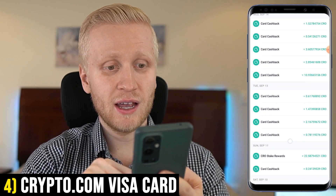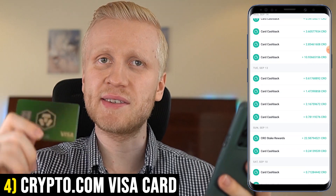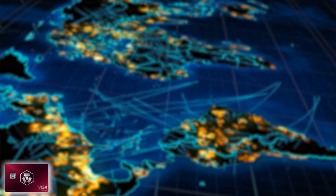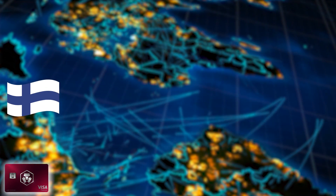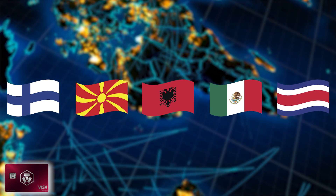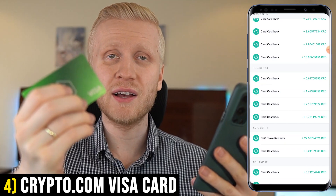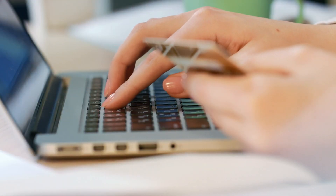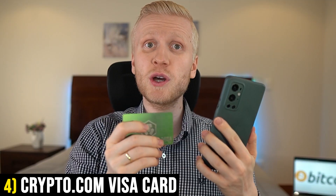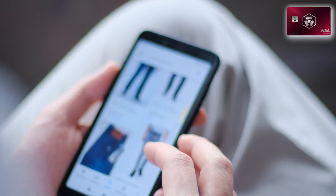From my own card, you can see card cashback, card cashback, card cashback — every single time I buy something with this card, I always get money back. I've been using this already in five different countries: Finland, Macedonia, Albania, Mexico, and Costa Rica. This works worldwide just like any other Visa card — if you can buy something with a Visa card, you can buy with this one as well. This has worked perfectly everywhere, including a lot of online shopping.